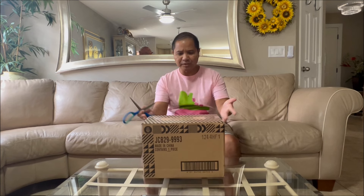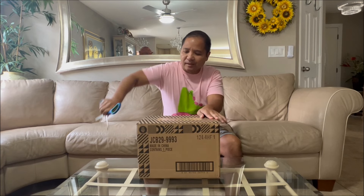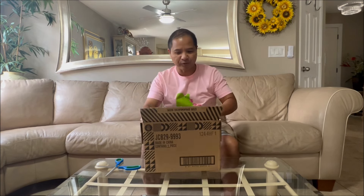Hey guys, Prince of Mastodon here. As you know, I'm a huge fan of the live-action Barbie movie, and I just got another official Barbie movie product — merchandise. I ordered this from Mattel Creations. Well, I pre-ordered it from Mattel Creations quite a while ago and I kind of forgot I ordered it.